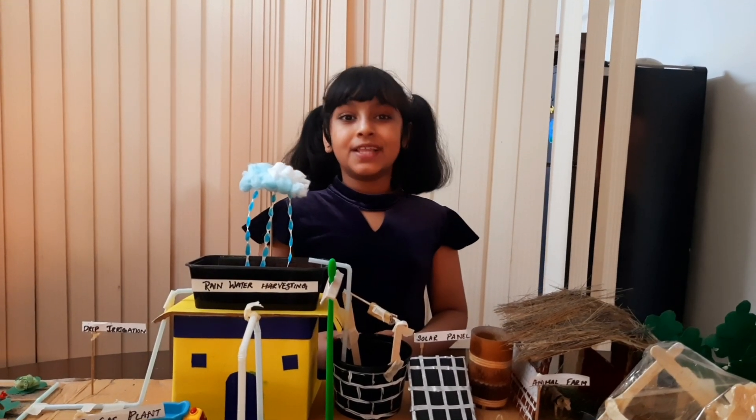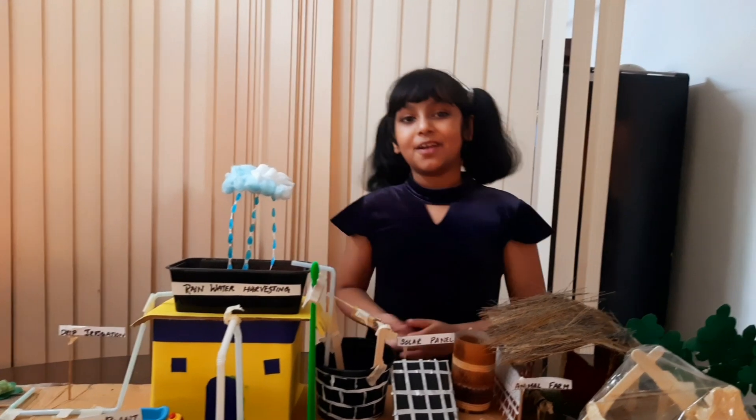Good morning friends! My name is Rudi Ma. Today I am going to tell you about Ecological Sustainable Farming.